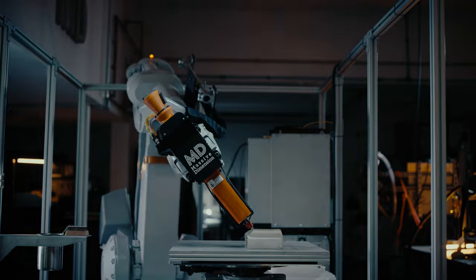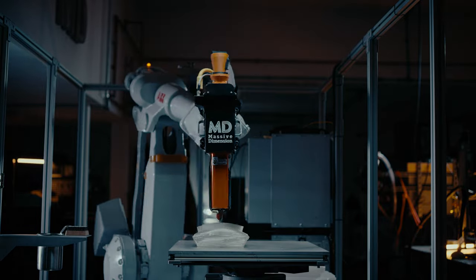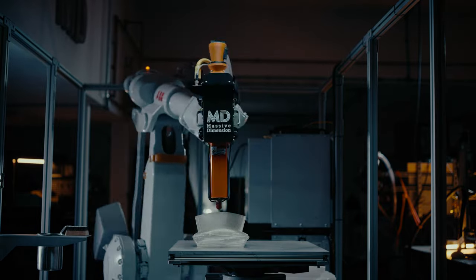From CAD model to finished printed part, Massive Dimension and ABB can provide the tools needed for successfully adopting large format additive manufacturing into your production process.